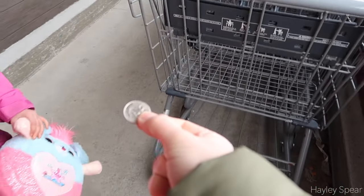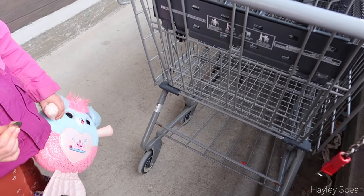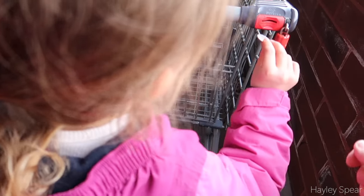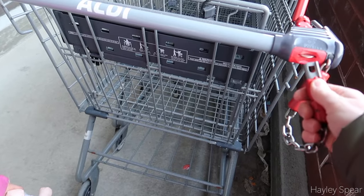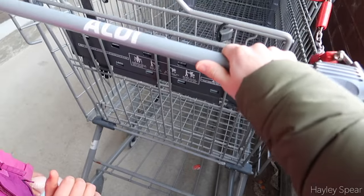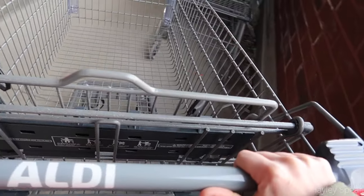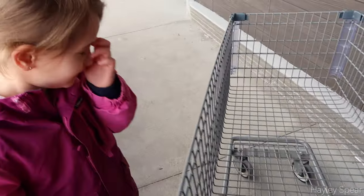So this is the part I forgot — you have to have a quarter to get a cart. You put it in there so that you return the carts and don't steal them. Push it all the way in, and when we bring the cart back we'll get our quarter back.